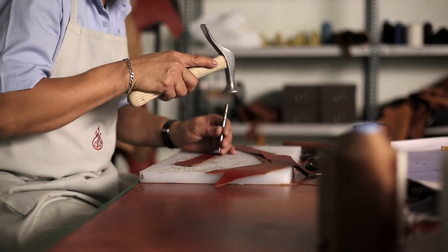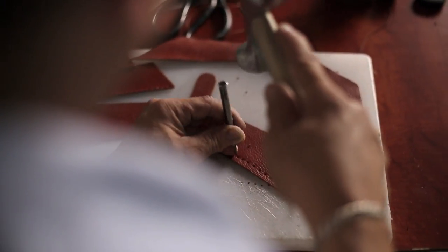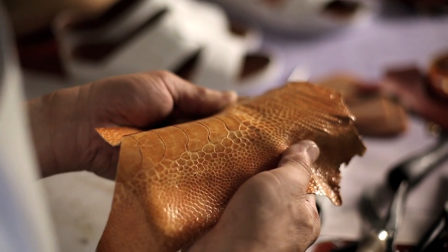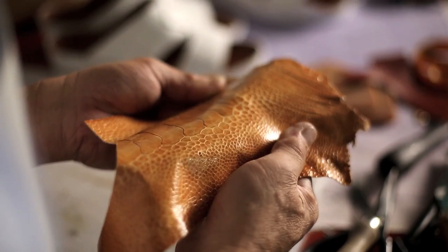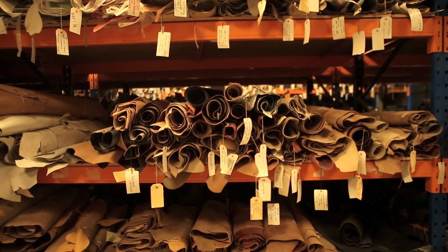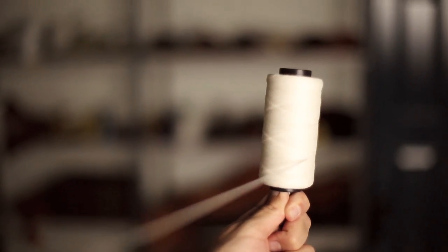Since 1986, Almandeus has been committed to providing the finest in handmade sandals and leather products. Our long tradition of care and craftsmanship permeates every step of our process, from the exclusive choice of the finest grade leathers from Italy and around the globe, to our signature hand stitching.